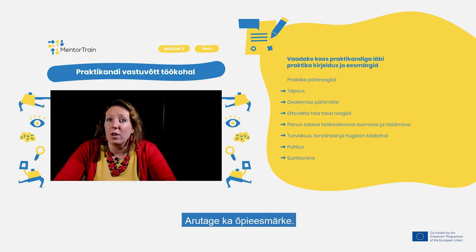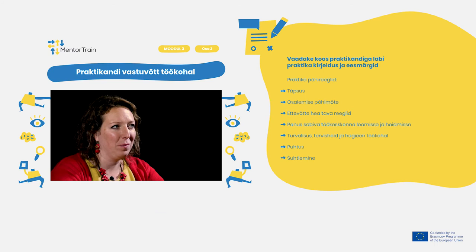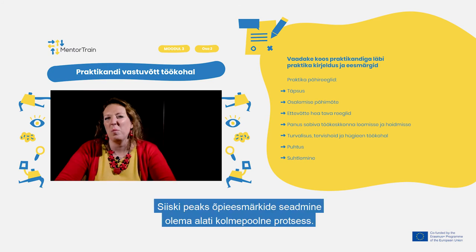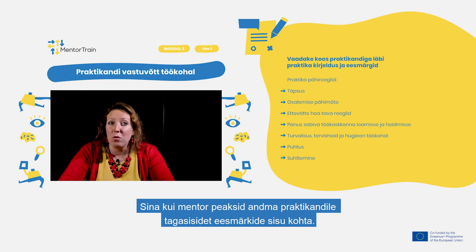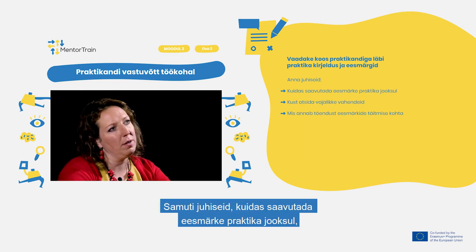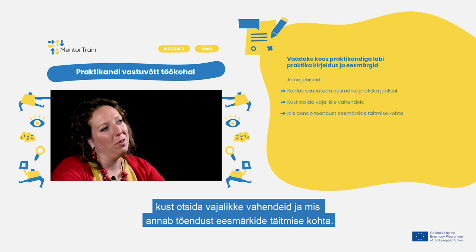Also discuss the educational objectives. The apprentice should acquaint you with the form and content of the goals that have been consulted with the Educational Center. The process of setting educational goals should always be a tripartite process. You as a mentor should provide the apprentice with feedback on the content of the goals, give guidance on how to achieve them during the apprenticeship, where to look for the necessary resources, and what the evidence is to fulfill them.